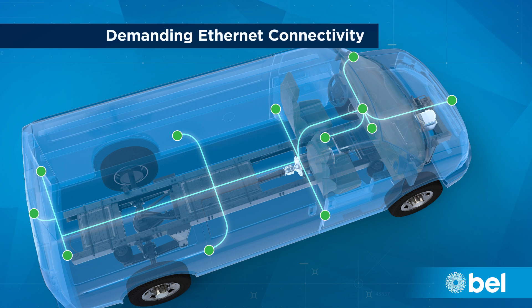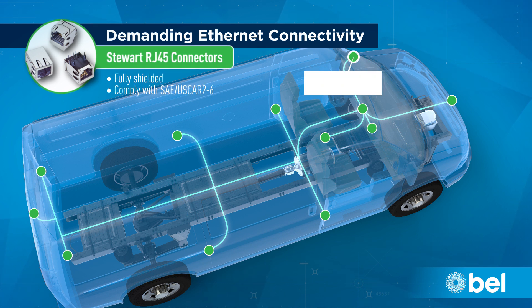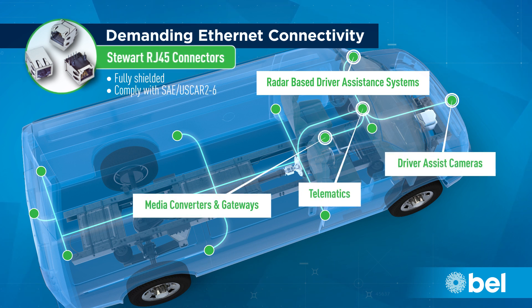For demanding Ethernet connectivity, look to Bell's fully shielded line of Stewart RJ45 connectors, which comply with SAE USCAR 2-6. Bell's connectors supplement EV radar-based driver assistance, driver assist cameras, telematics, media converter subsystems, and other in-vehicle computing requirements.